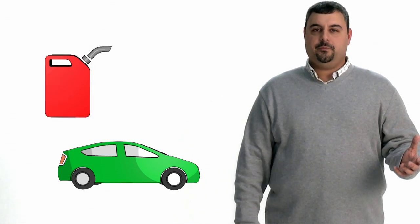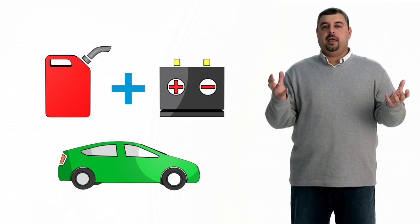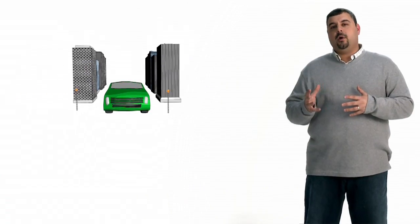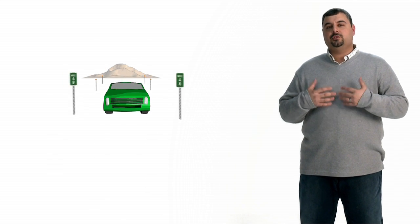A hybrid electric vehicle uses an internal combustion engine and an electric motor, and they both drive the vehicle. In city traffic, it actually uses the electric motor, and on highway, the internal combustion engine kicks on so that it uses a fuel-efficient four-cylinder to go at highway speed.